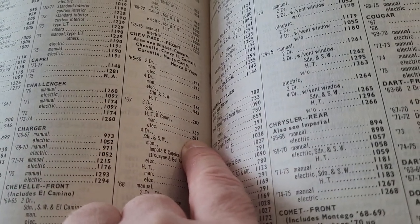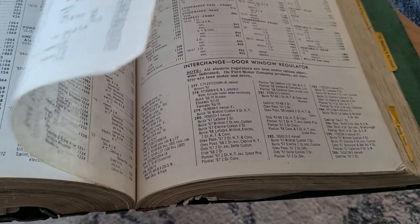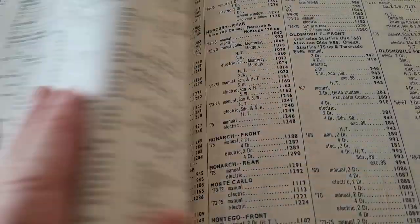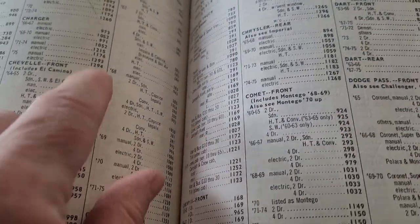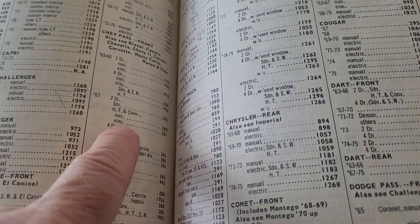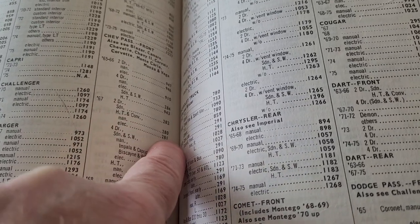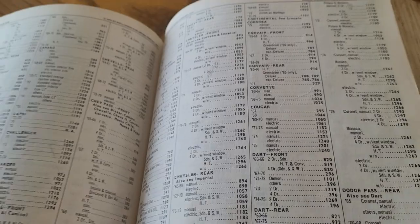That's number 281. Just keep thumbing through here to the interchange door window regulator. 67 two-door hardtop and convertible, electric — yes, 281.